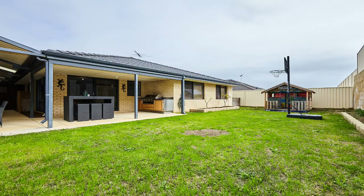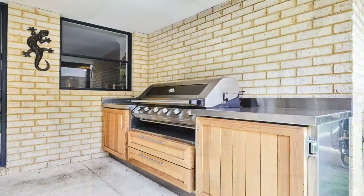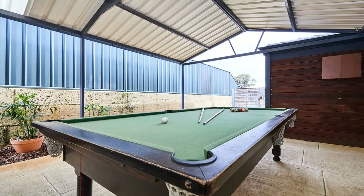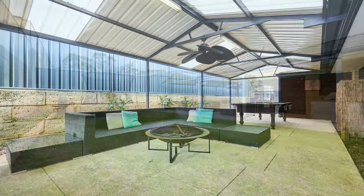Entertain all year round in the amazing backyard, with an alfresco furnished with a built-in gas-connected barbecue, outdoor sink and convenient servery window from inside. There's a massive gabled patio area to the side of the home with an outdoor fan, perfect for those summer nights.